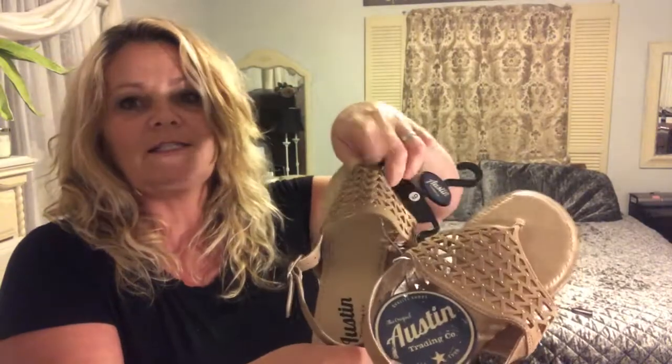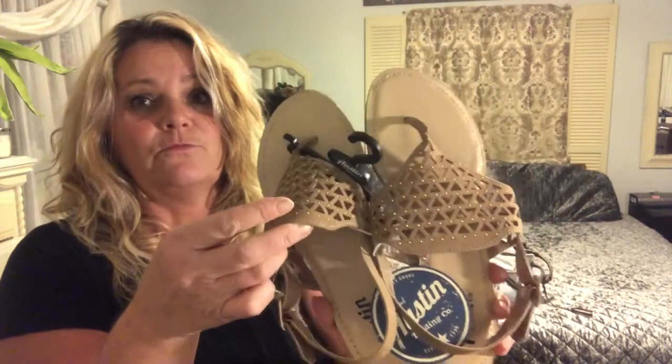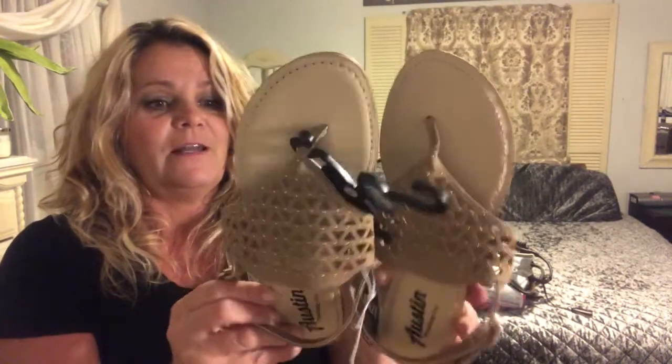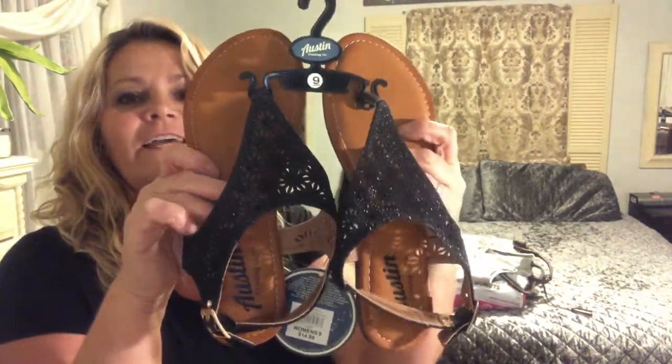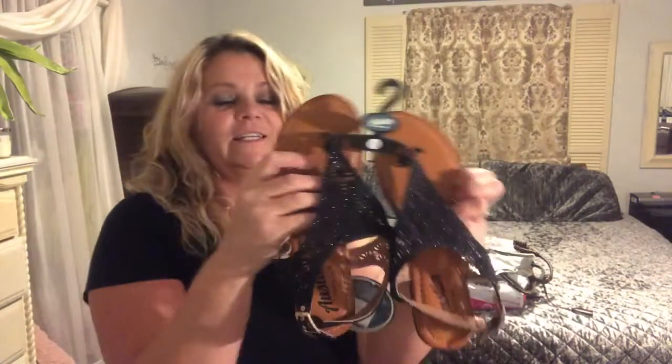The next pair was also $4.98, by the same company. I just thought they were really cute and for the price — that's about as good as a thrift store price for brand new. I can still get a lot of use out of them before summer ends. The last pair is also the same brand Austin — these cute little shiny black ones, $4.98 as well, and I just thought they were really super cute.